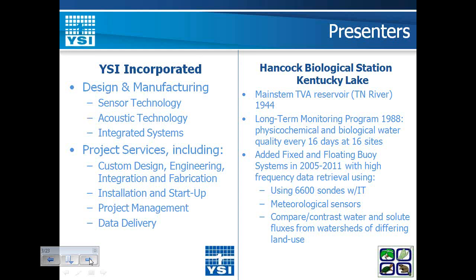My name is Susan Hendricks, and I'm an aquatic ecologist at Murray State University located in western Kentucky, USA. I manage an NSF-funded project for buoy, IT, and cyber infrastructure at Hancock Biological Station located on Kentucky Lake. Kentucky Lake is a main reservoir created by the Tennessee Valley Authority in 1944, and it's an impoundment of the Tennessee River.